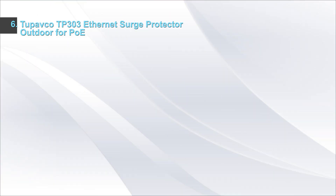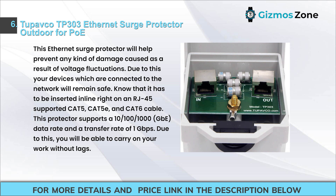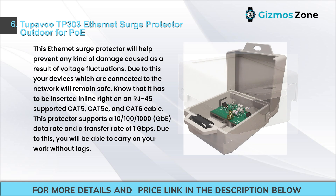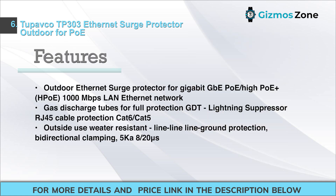Number 6: Topavco TP303 Ethernet Surge Protector Outdoor for PoE. This Ethernet Surge Protector will help prevent any kind of damage caused by voltage fluctuations, keeping devices connected to the network safe. It must be inserted inline on an RJ45-supported CAT5, CAT5E, and CAT6 cable. This protector supports 10/100/1000 GbE data rate and a transfer rate of 1 Gbps, allowing you to carry on your work without lags.